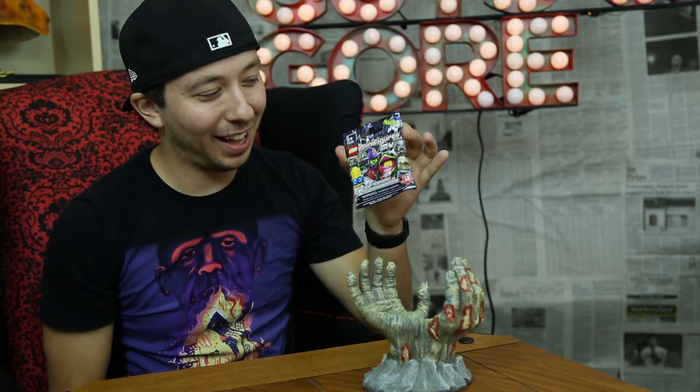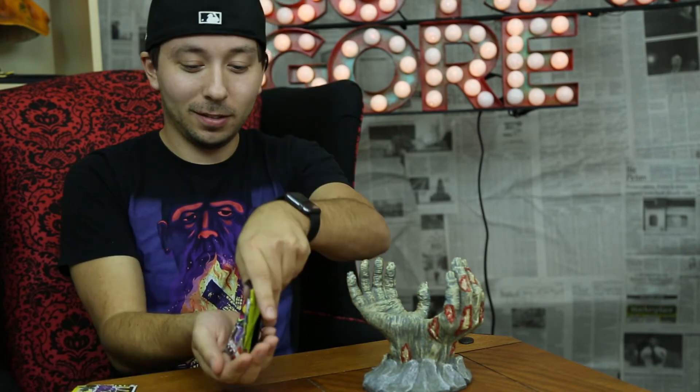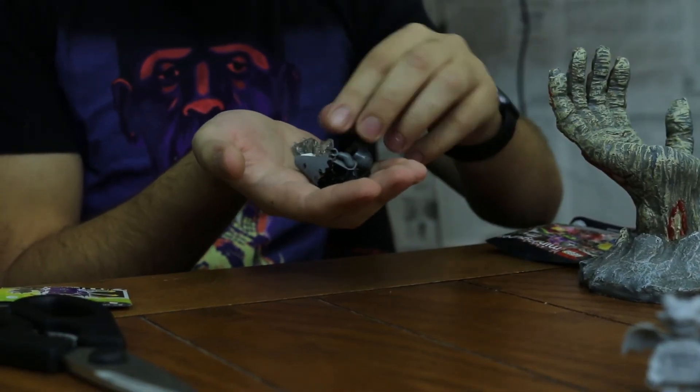Obviously I didn't know what was in these in advance. How amazing would it be if this was the fly, since I've been talking about how bad I want that one since the beginning? But we'll just have to see what happens — moment of truth. Either way, I'm going to have to buy more of these because they're really awesome. We've got the Spectre.